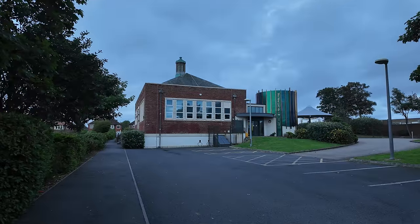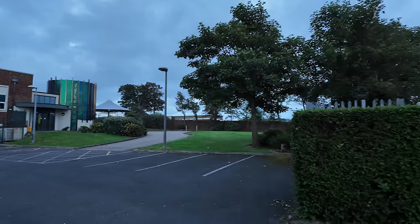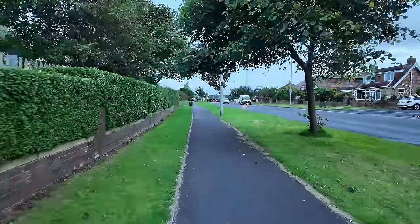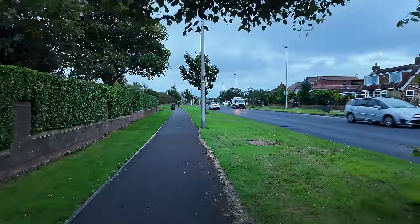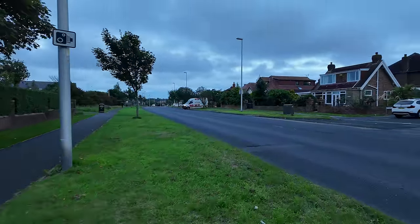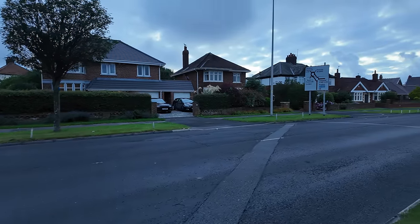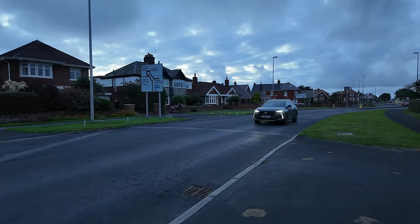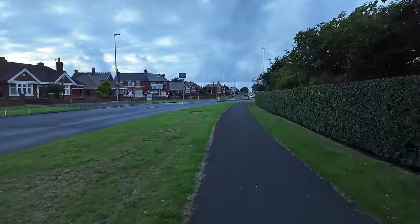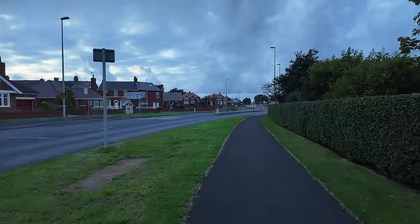We'll leave the Bispham Branch Library behind — that's what it used to be called, still got the sign on the front — and head out onto Devonshire Road. Look at this: grass verges, trees, tree lines. This is a major road that links the north end of Blackpool, eventually linking up almost with Cleveleys. It's pretty swanky — big grass verges, big detached houses. I'm going to head up to the roundabout with Red Bank Road.